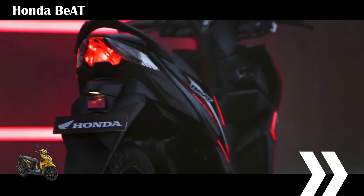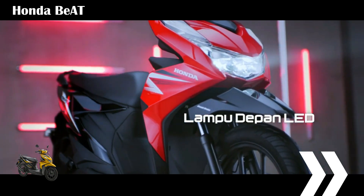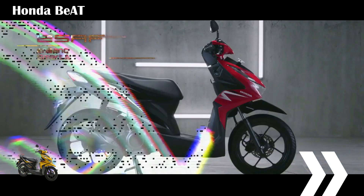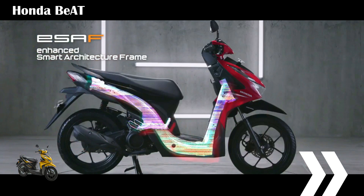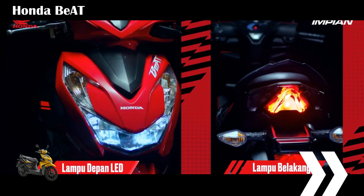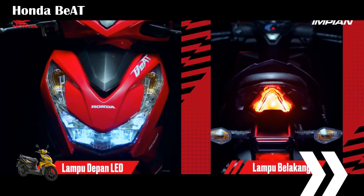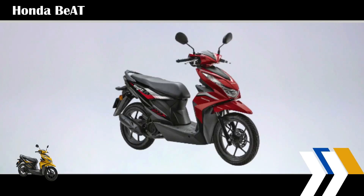Honda Beat in Malaysia has just received a refresh, where this cheap scooter has a new color choice. The engine and features are still the same as the old model. The Malaysian version of the Honda Beat is now priced at 5,990 ringgit. This cheap scooter gets a new color choice, namely yellow, while the other colors are red, blue, and black.